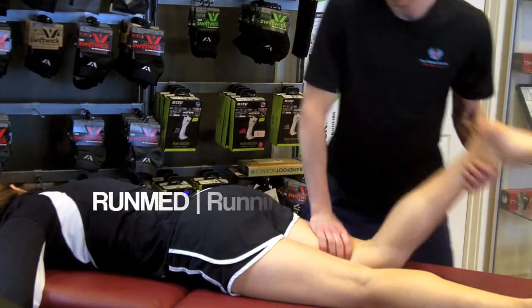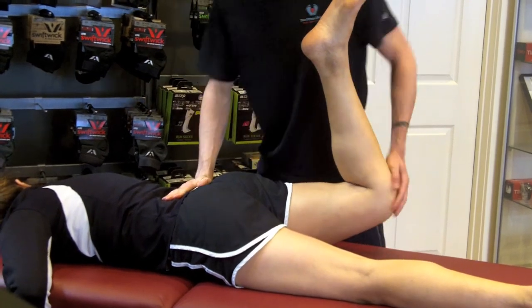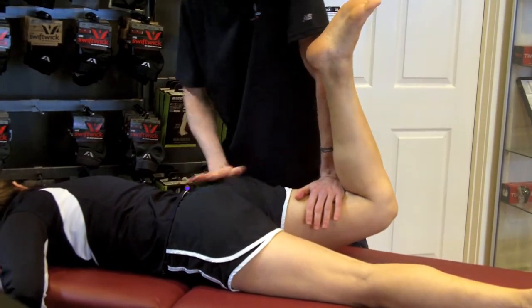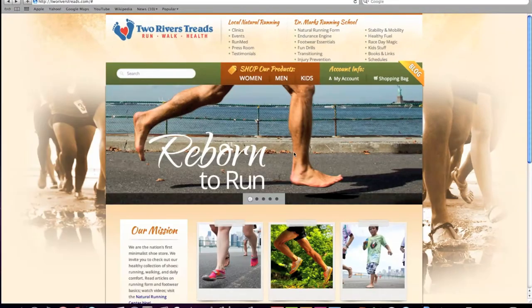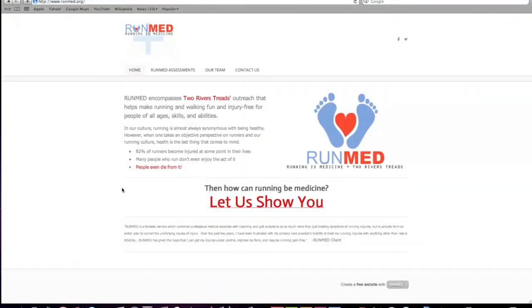We also offer RunMed. One of the things I've found in three years at our store is people want more than a group clinic. They want to have a one-on-one individual assessment and corrective exercises to help reverse their injuries and keep them healthy and prevent injuries. So visit our site, runmed.org, and look into a full two-hour assessment.